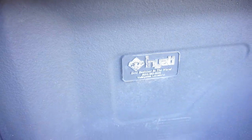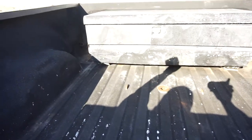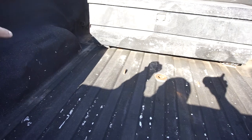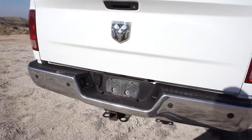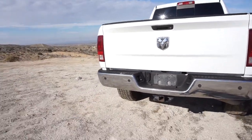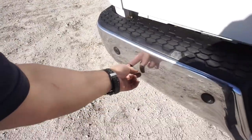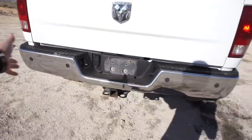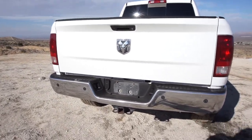Rotors probably need replacing. The bed liner is whatever — 'Rhino' something — it's all kind of chewed up. It does have a gooseneck hitch — I gotta get that ball figured out. It's got a toolbox too.